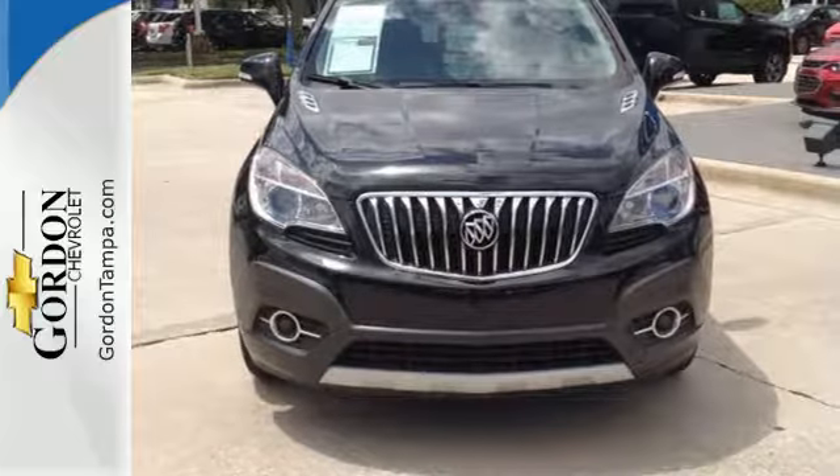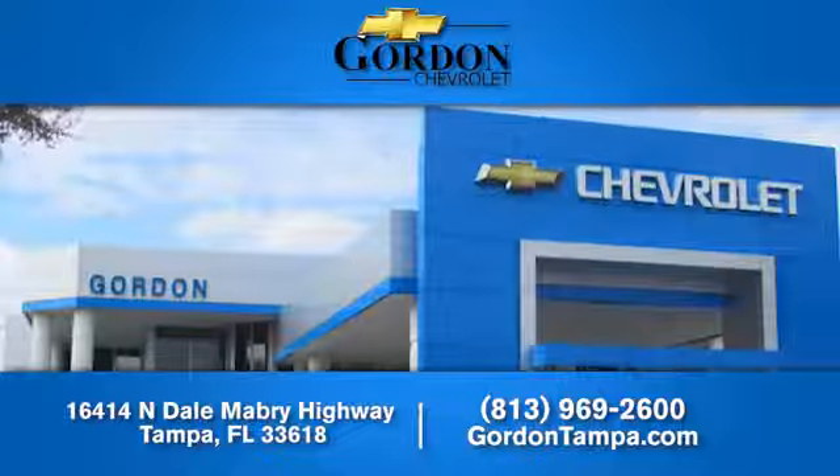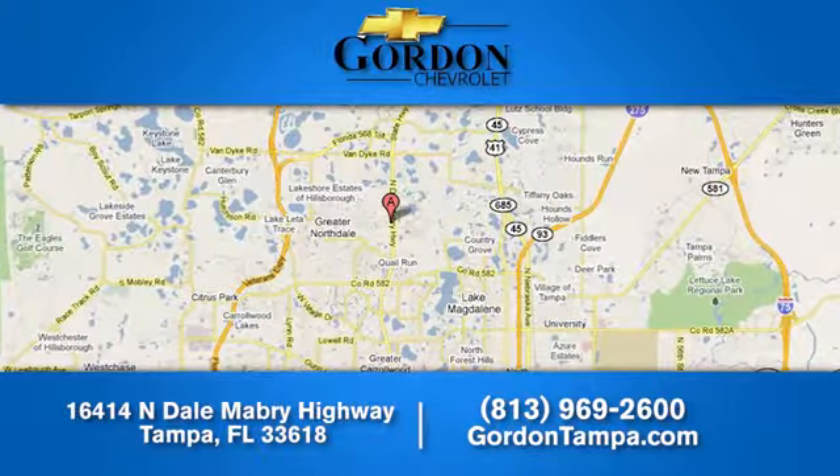Get behind the wheel of this Encore today and drive with confidence. Gordon Chevrolet — we have over 100 pre-owned vehicles to choose from. We're located at 16414 Northdale Mabry Highway in Tampa, Florida.